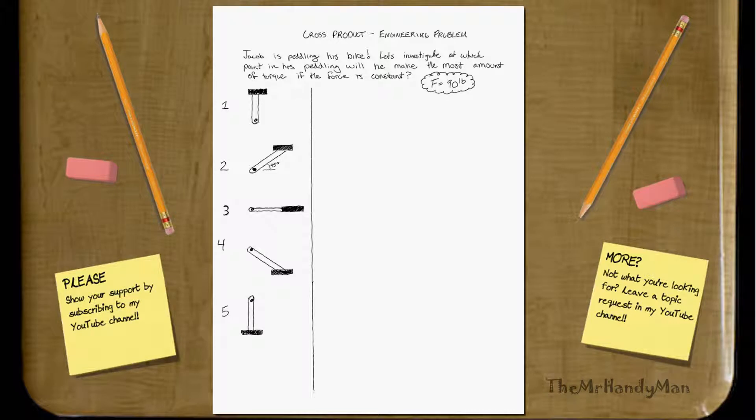This is a product engineering problem. I want to give you almost a real-life situation that we kind of already know the answer to, but this will actually mathematically prove it, and maybe bridge the gap between your intuition and your mathematical foundation as well.